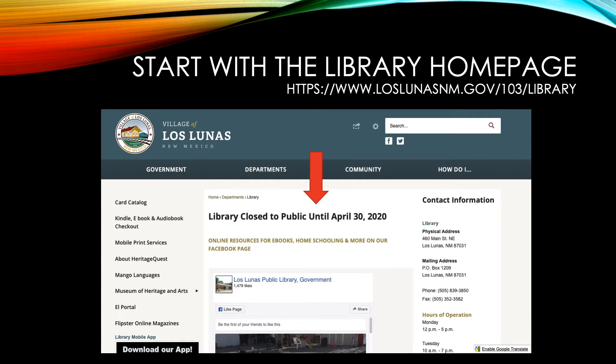In the middle of the page is all the updates that we post. These are posted periodically for anything that's coming up at the library, including our calendar or any other announcements that are important for the public to know.